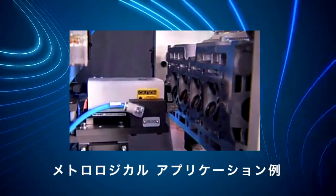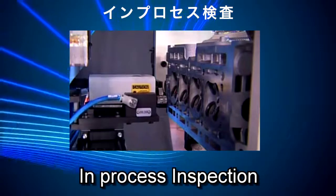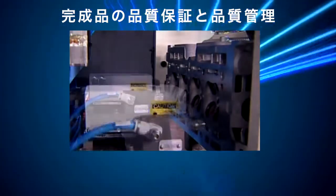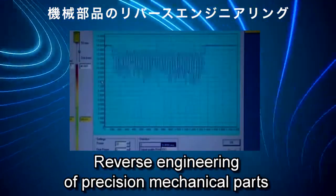Metrological applications where OptiMet solutions are used include in-process inspection, QA and QC of finished components, CAD-CAM full solution scanning systems, and reverse engineering of precision mechanical parts.